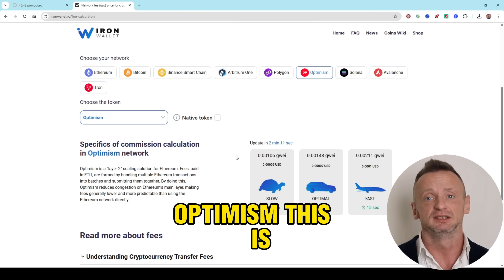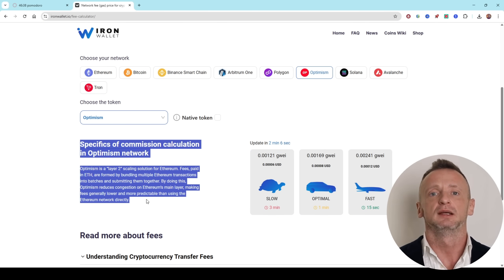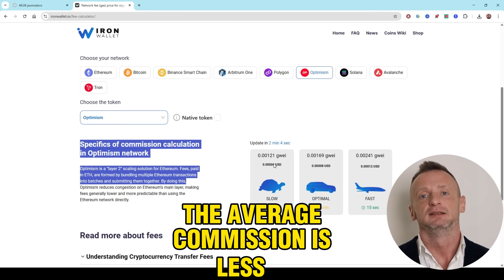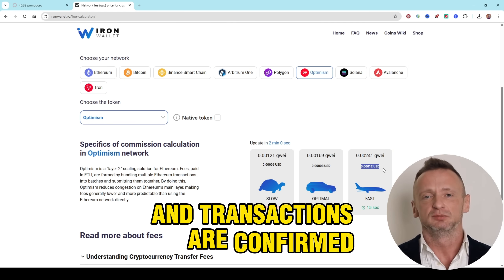Optimism: This is a layer 2 solution for Ethereum that reduces commissions. The average commission is less than $0.1 and transactions are confirmed in seconds.